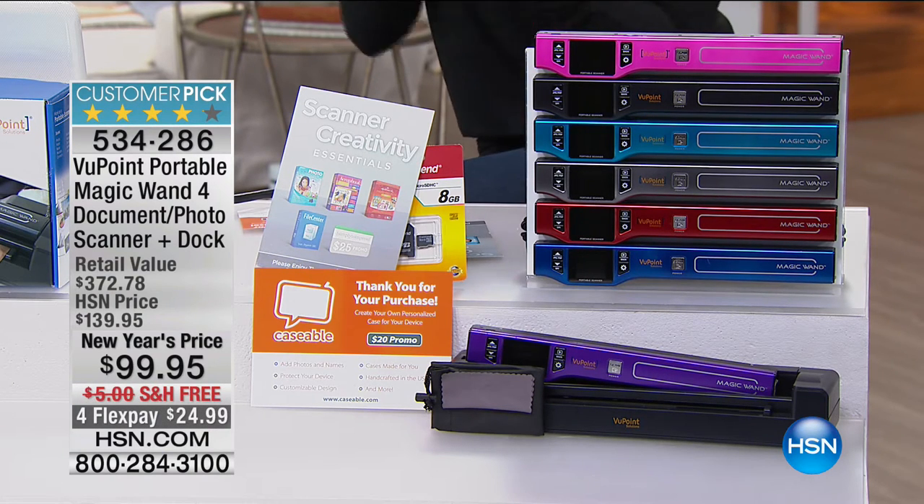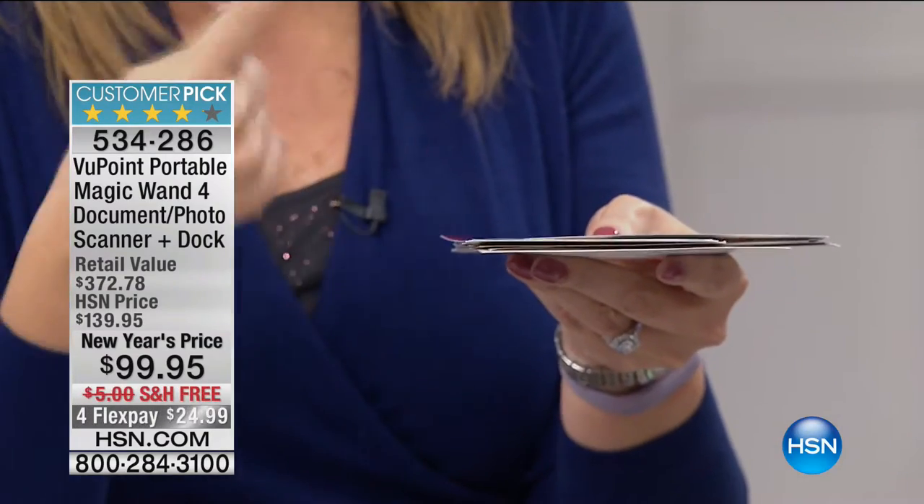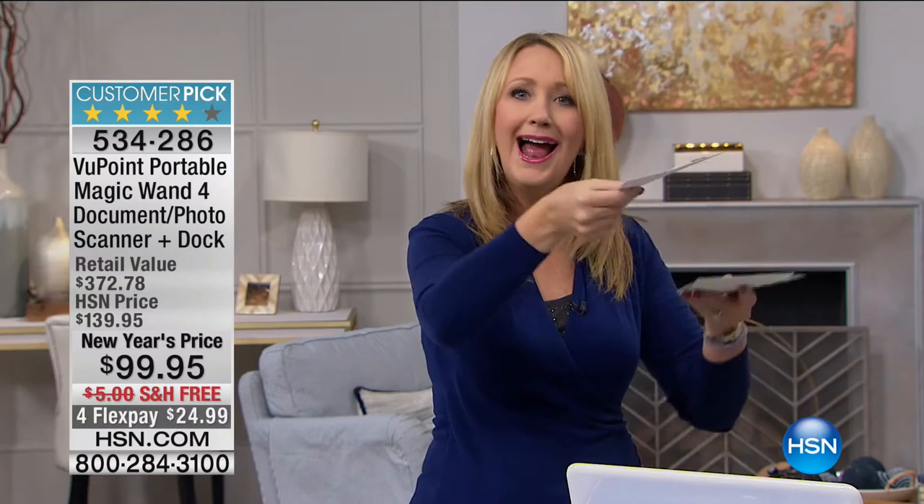It doesn't matter which color you grab — these are equal in functionality, so easy to use and so versatile. What I love about it is the ability to no longer use your flatbed scanner. This is so much easier. My parents handed me a little stack of photographs that they asked me to digitize. I didn't have the Viewpoint 1 scanner at that time, so I was going to try to use my flatbed scanner. I couldn't do it. It took me six months to get around to doing it because I knew it was going to be this big process — you have to open the lid, figure out where to put this, does it go in the right corner, the left corner, upside down, right side up?